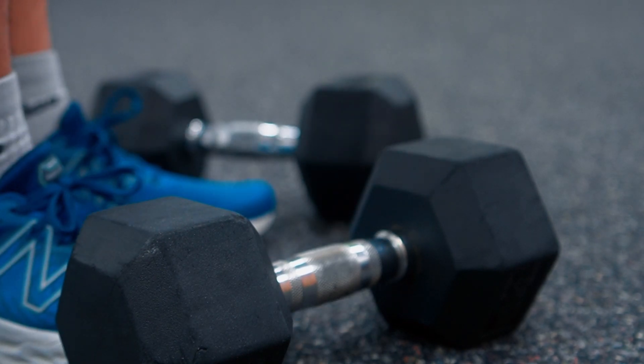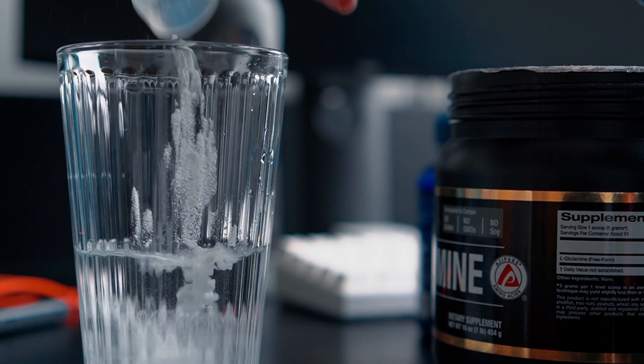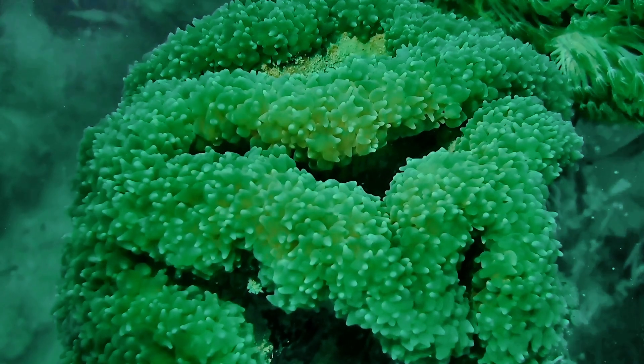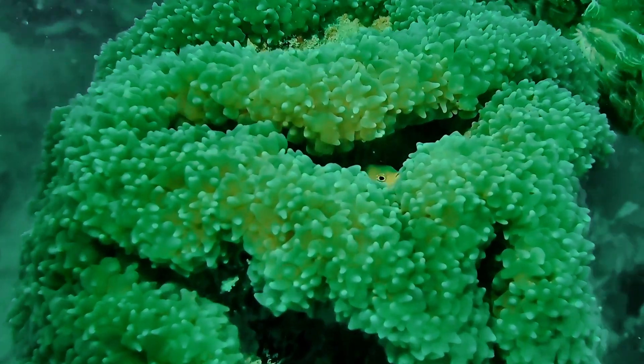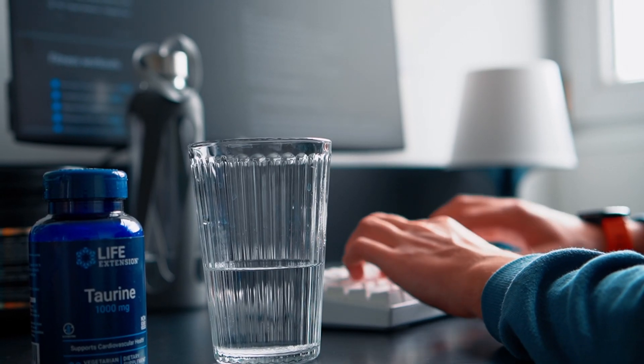Increasing energy isn't just a matter of drinking more caffeine and popping more pre-workout boosters. That can lead to fatigue faster, as in higher doses it reduces sleep quality. Instead, a more interesting solution is to find a way to improve the physiological processes that are involved in energy creation. That's a more solid and fundamental approach.